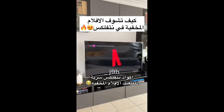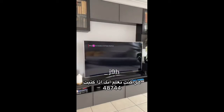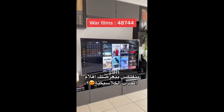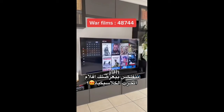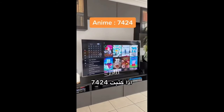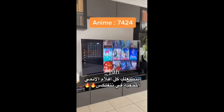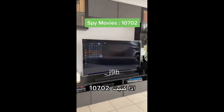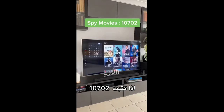Secret Netflix codes that bring up hidden movies. Did you know if you type in 48744, Netflix will display some classic war films? If you type in 7424, you will get all of the anime films that Netflix has. And if you type in 10702, you will be displayed with a bunch of spy movies.